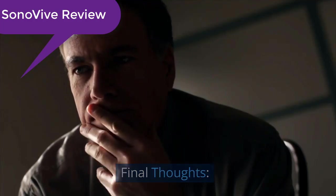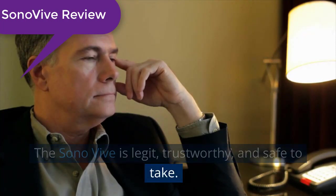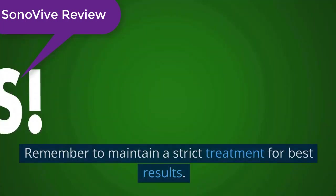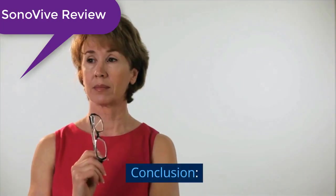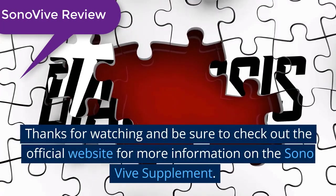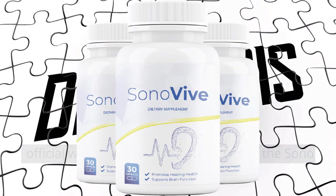Final thoughts: So, there you have it. The Sonovive is legit, trustworthy, and safe to take. Remember to maintain a strict treatment for best results. Thanks for watching and be sure to check out the official website for more information on the Sonovive supplement.